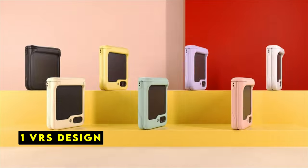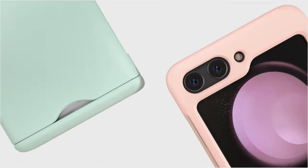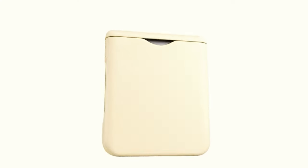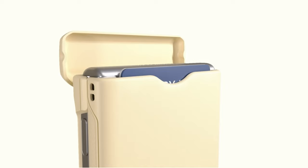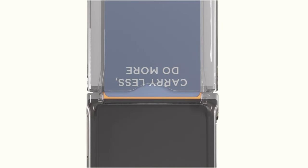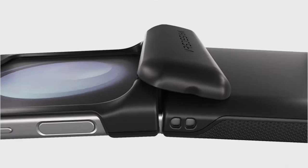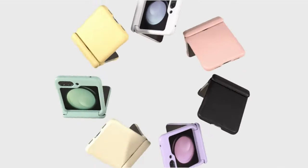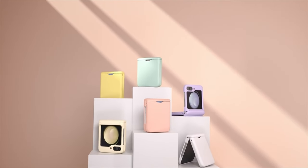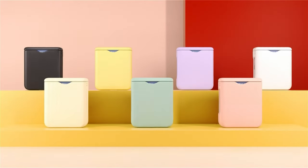And at number 1 is VRS Design. The VRS Design case for the Galaxy Z Flip 6 offers a stylish and protective solution. The raised bezel provides essential protection for the screen and camera, while the wireless charging compatibility is a convenient feature. The case's durable PC material suggests long-lasting performance. The included card holder adds practicality, making it a versatile option. Its design and features make it a strong contender for those seeking a balance of style and protection.